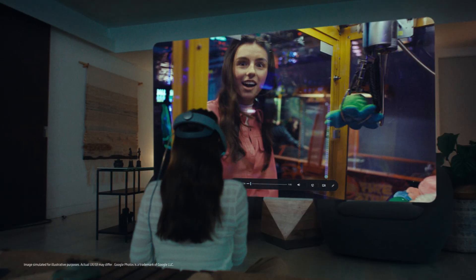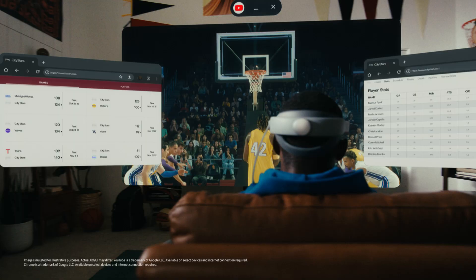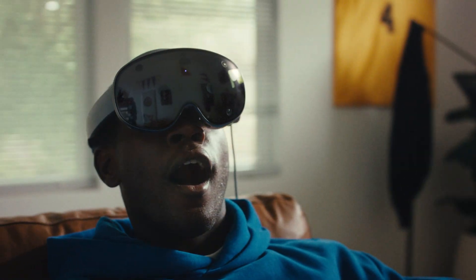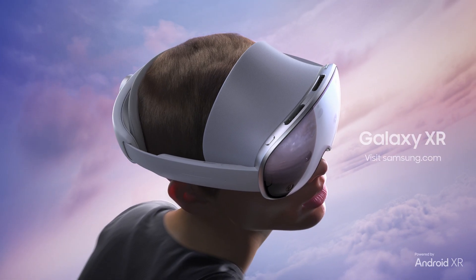With Samsung Galaxy XR, new realms of discovery come alive. Immersion deepens. Boundaries dissolve. From daily life to infinite worlds, your next reality begins here. World Wide Open — Galaxy XR.